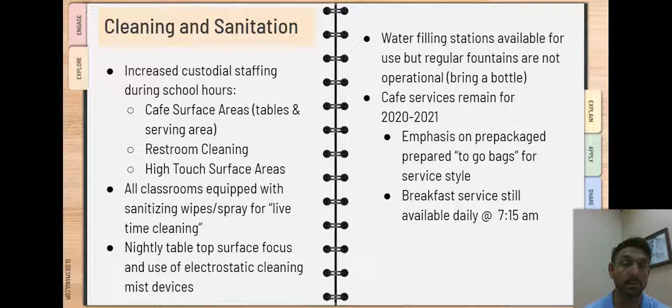Cafeteria services will remain consistent. We will have our daily breakfast serving starting at 7:15 a.m. and our regular lunch services complete with full school lunches, breakfasts, and à la carte items. Service will look a little bit different than in years past. We're going to be emphasizing the use of to-go bags with pre-wrapped and prepared meals placed in a bag for your purchase. You'll simply use your PIN number in a cashless system to decrease the amount of contact between individuals in the lunch serving line.